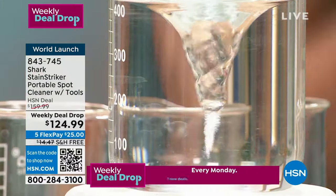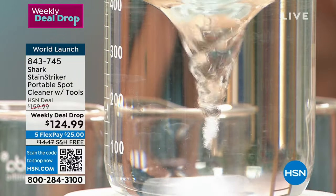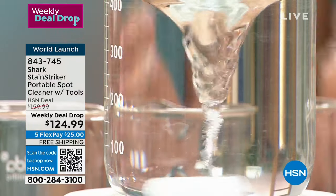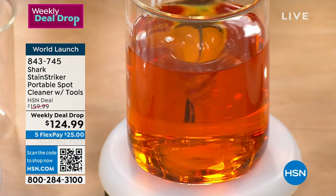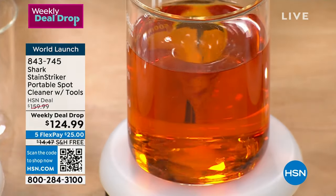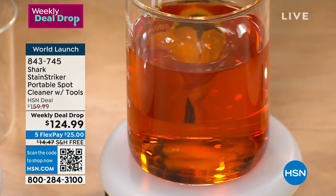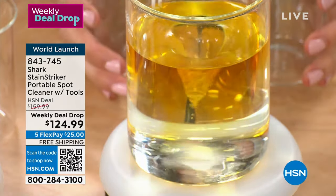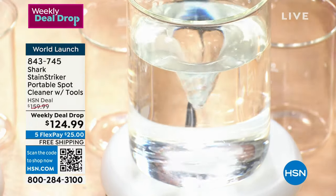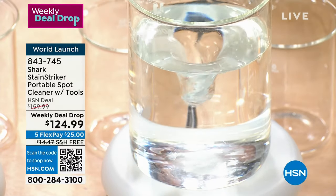When you go to the grocery store, you're not buying one bottle with two different formulas that mixes for you — you have to buy two separate things. Stain Striker does it for you: push the button, the formulas mix, and boom — stain gone. Plus you're getting the suction. No pre-treating, no pre-measuring. The deep clean pro does an amazing job and then the oxy multiplier brightens.